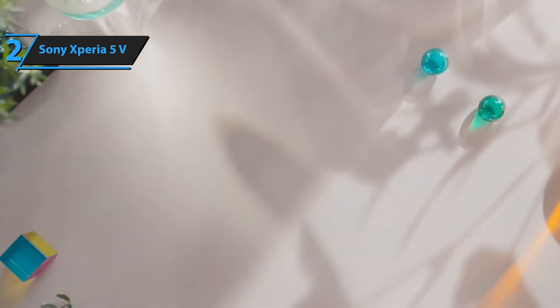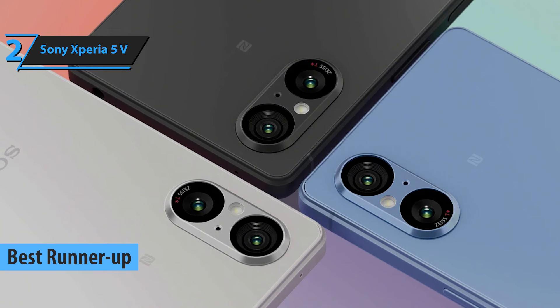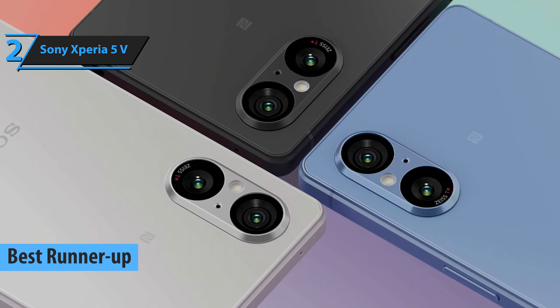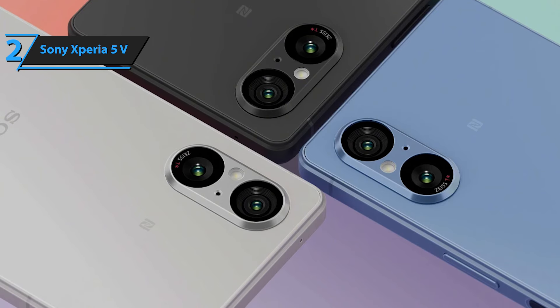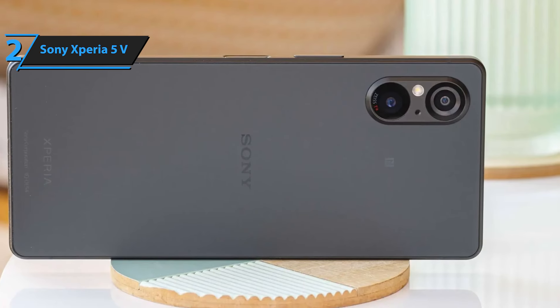Up next, meet the Sony Xperia 5e, the runner-up best Sony phone of 2024. Sony stays true to its signature design and functionality with this latest release, offering unique features that set it apart from competitors in value, aesthetics, processors, cameras, and screens.